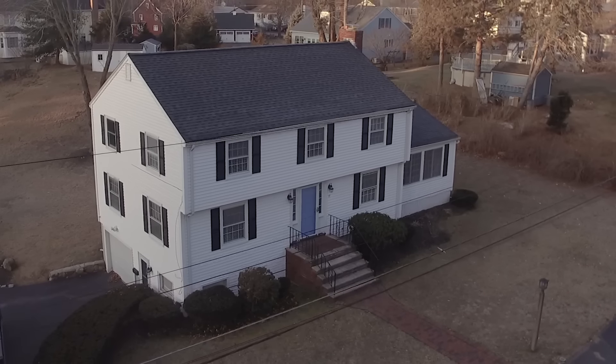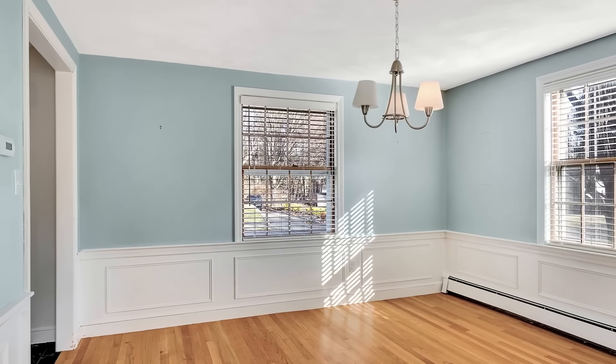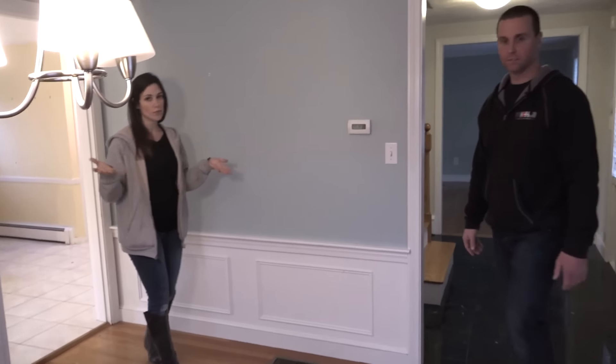Let's build a house. This house was built in 1966 — a typical colonial that you see around here. This was the formal dining room, closed off from the kitchen, just its own kind of separated room. Pretty typical.